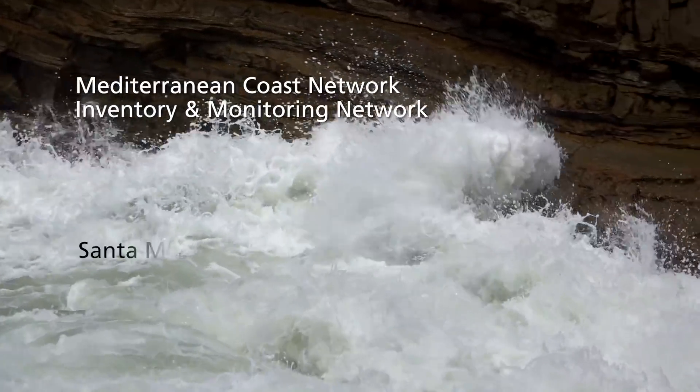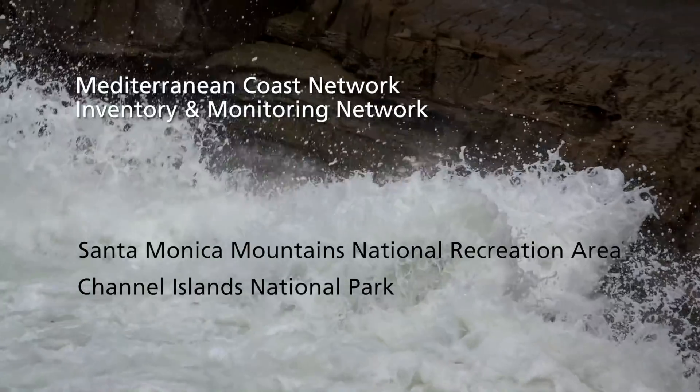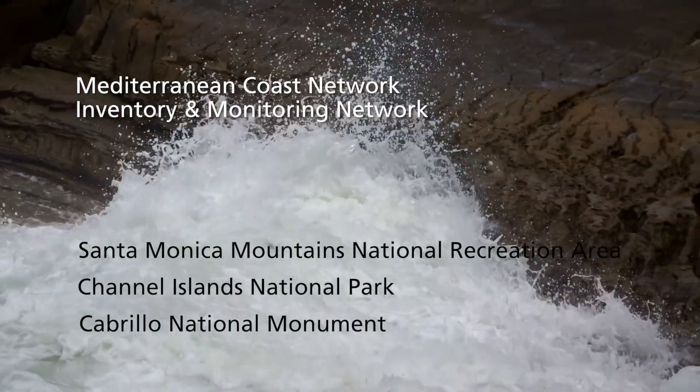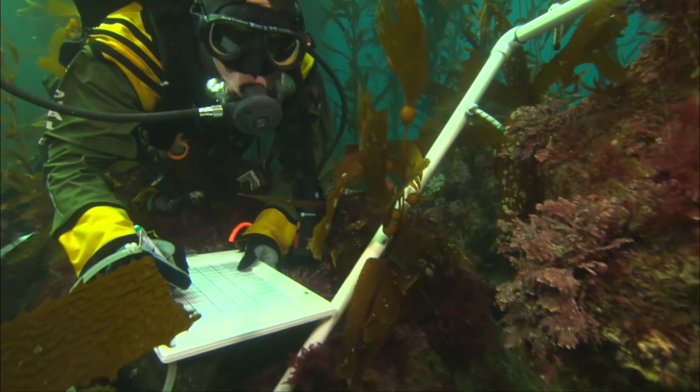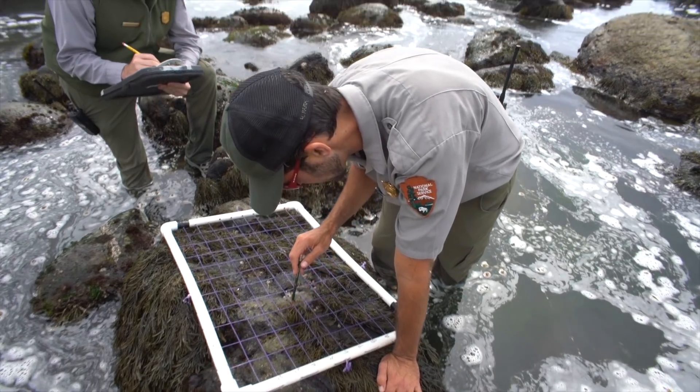The Mediterranean Coast Network consists of Santa Monica Mountains National Recreation Area, Channel Islands National Park, and Cabrillo National Monument. We have a team of scientists that are monitoring what's going on in the different parks and measuring the vital signs.